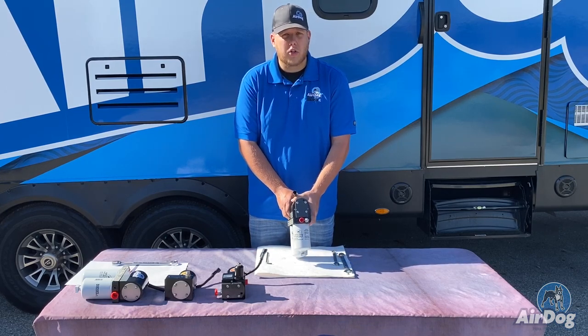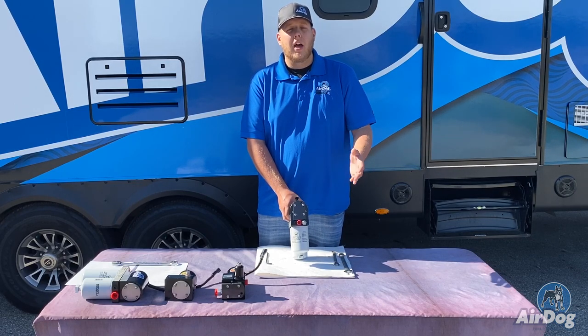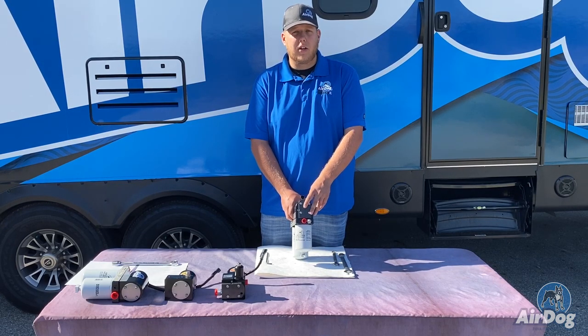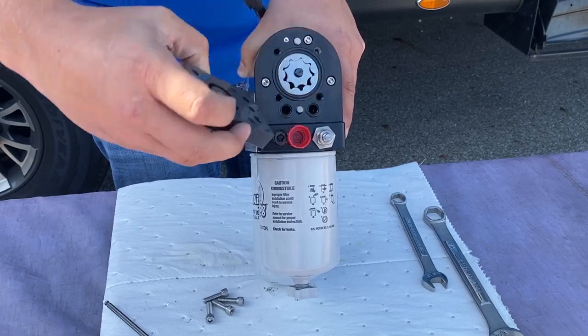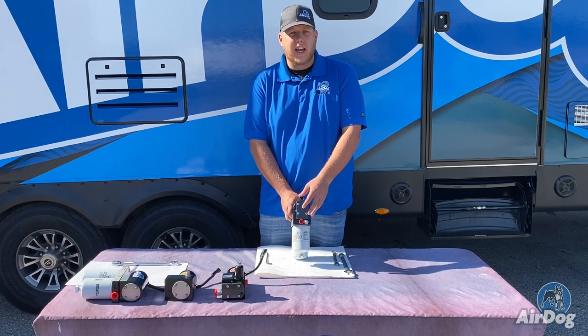Another thing that can cause noise is a suction leak — anywhere between the tank and the pump itself pulling air and creating air cavitation. You can check your quick connects, make sure they are properly sealed, as well as the O-rings on the gear rotor cover itself. If those O-rings become damaged, they can actually start pulling air directly around the gear rotor, causing that cavitation.